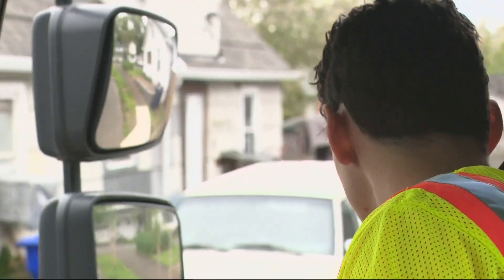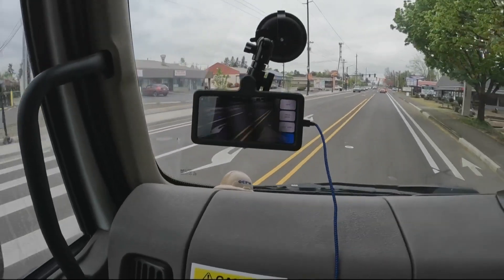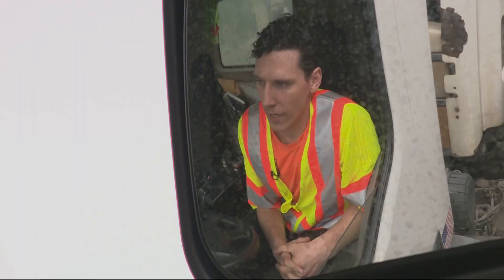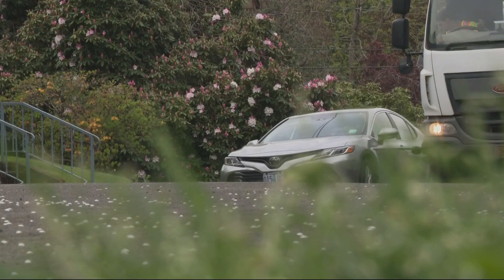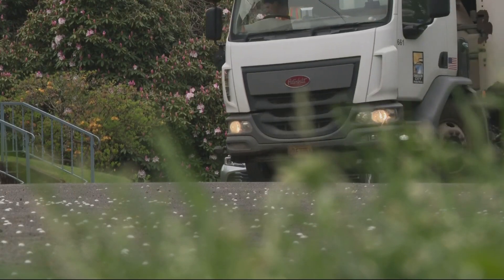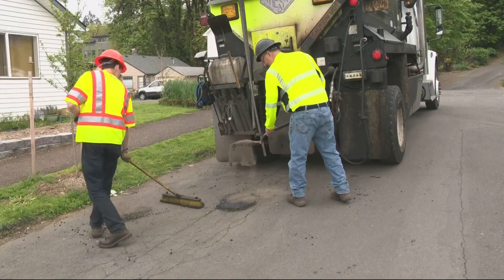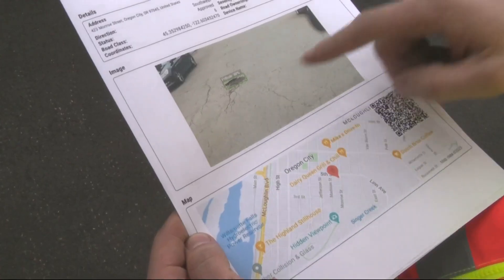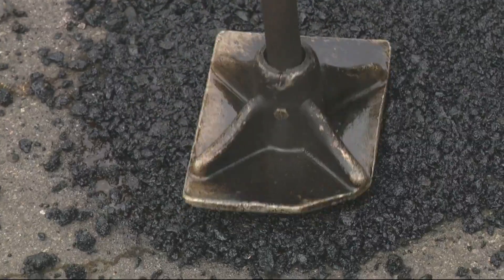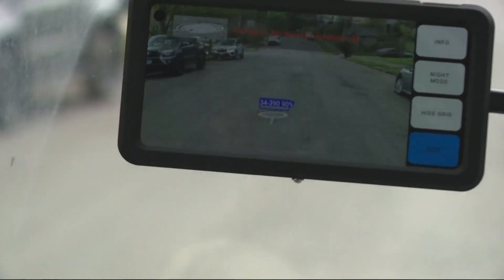Shane Husband drives with the City Rover once in a while and believes this device helps crews work smarter, not harder. He notes that crews see potholes every day, but there are many they don't see because they don't drive every road every day. The only other way they find out about them is if the public calls them in — so it's nice to know the camera is picking them up and adding them to the list.